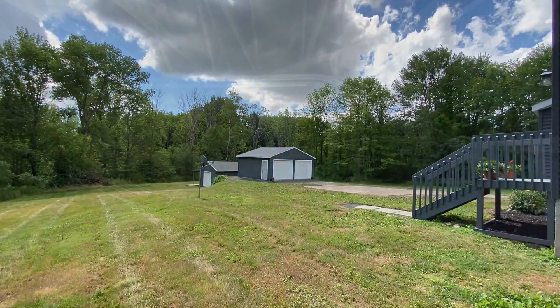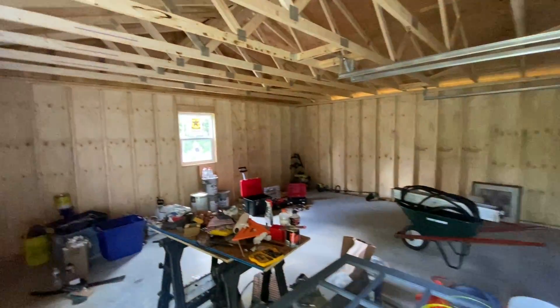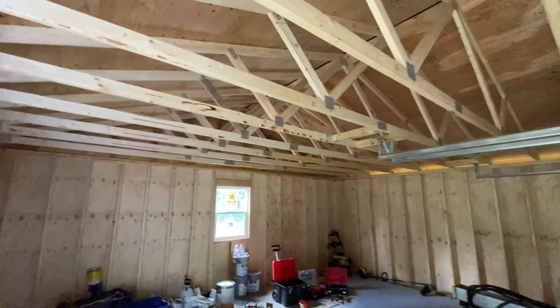Let's head over here to these two structures. We're inside the brand new garage with a concrete floor. It smells like lumber in here — it has a nice smell.